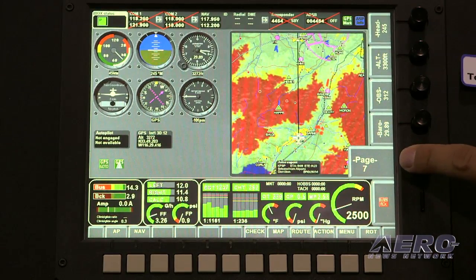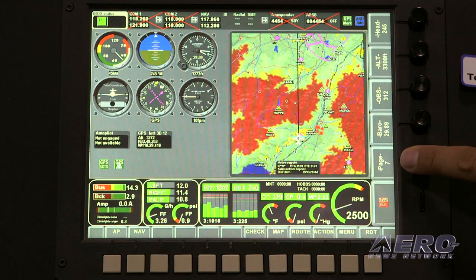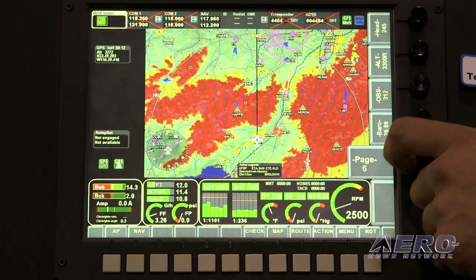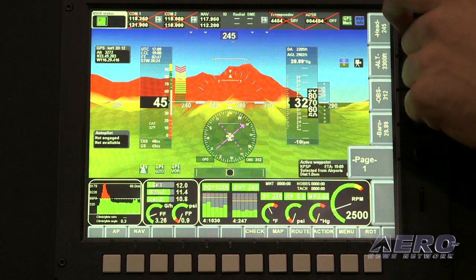If you want to go wild and create something special — for a twin engine, a nine-cylinder radial engine, a turbine engine, for a helicopter — you can have the information that you want with the MGL system.